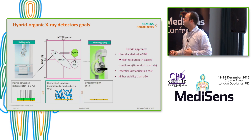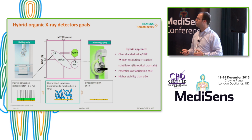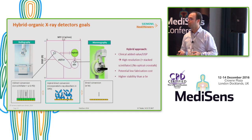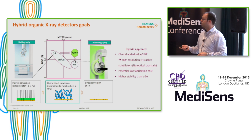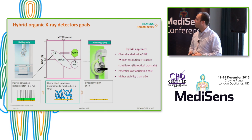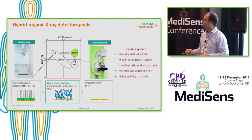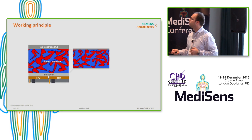The unique selling points — the clinical added value — are: high resolution because there is potentially no optical crosstalk, a huge potential for low fabrication costs as we will see later, and much higher stability than amorphous selenium. The working principle is simple.